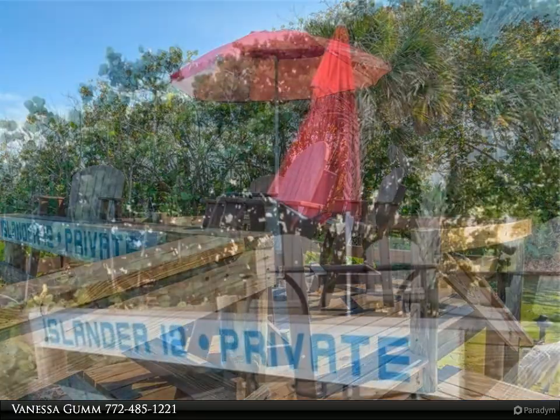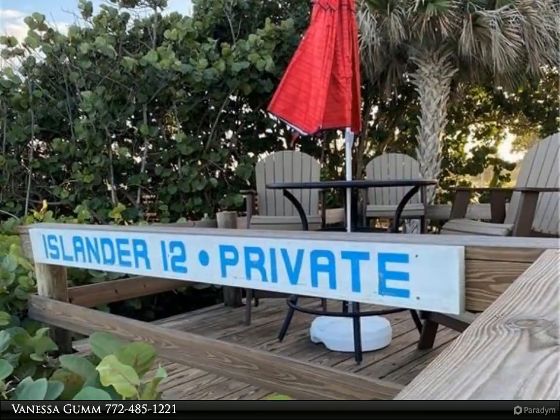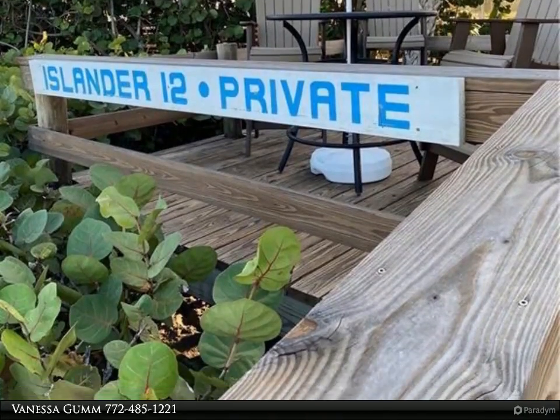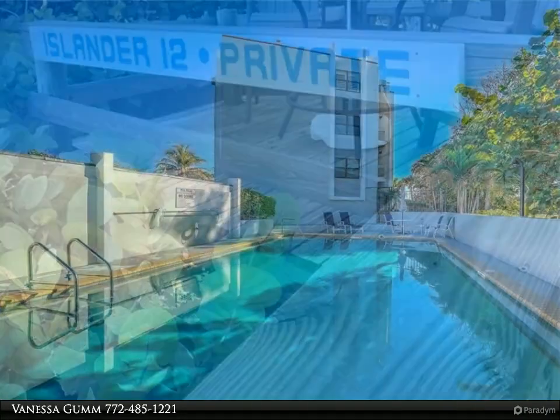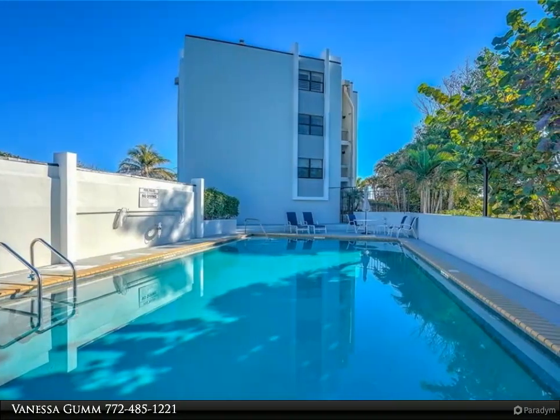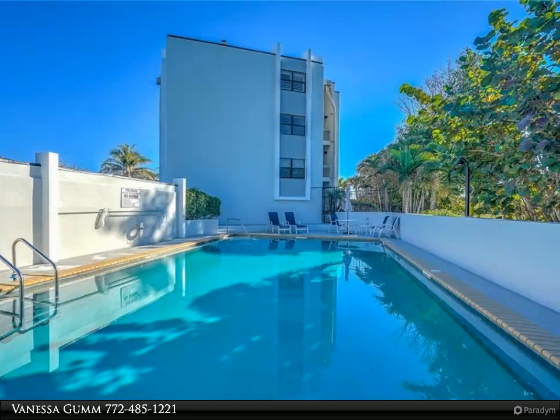This 2 bedroom, 2 bath unit offers an updated kitchen and baths and is appointed well for your use. The kitchen has upgraded stainless appliances and a double oven. There is a queen bed and full bed in the guest bedroom, a king bed in the master suite, and an extra bed out in the great room facing the ocean.